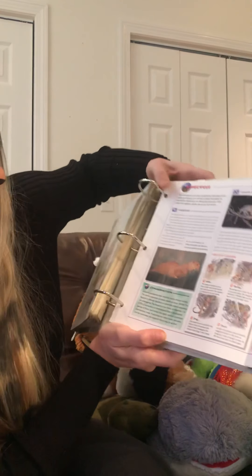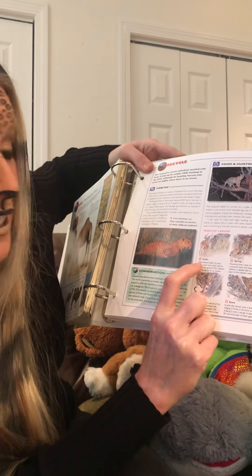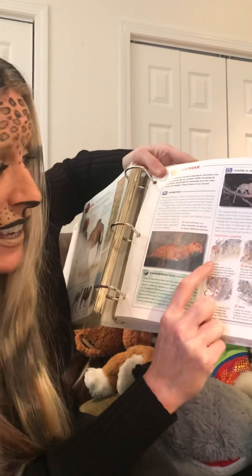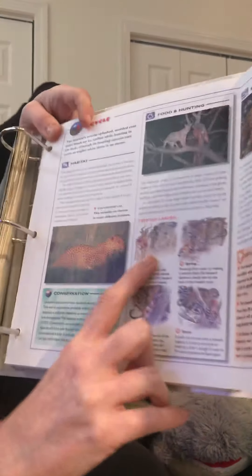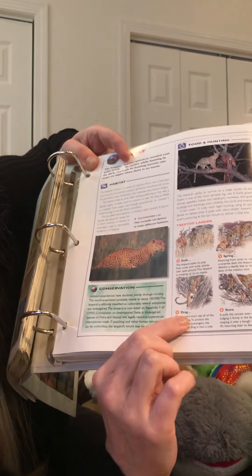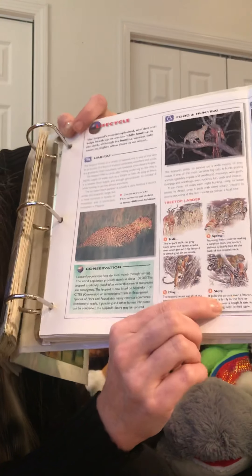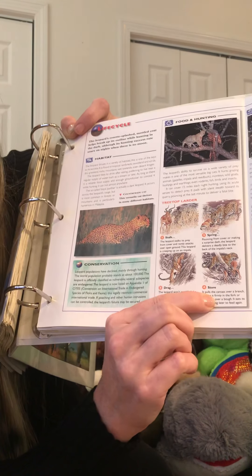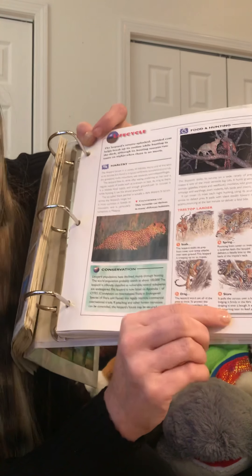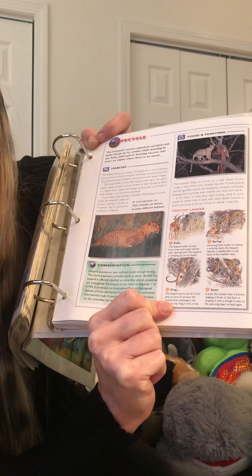When a leopard catches its dinner — its prey — it stalks it. It stalks it, then springs by surprise. It drags it up a tree and stores it there to eat again later. So the leopard is one of the only animals in the world that takes its food up into a tree.